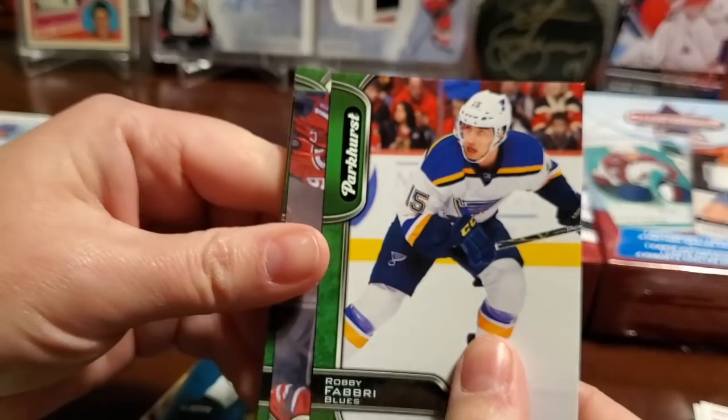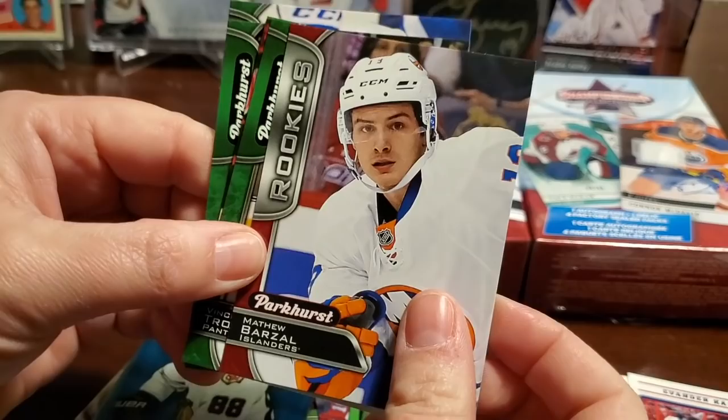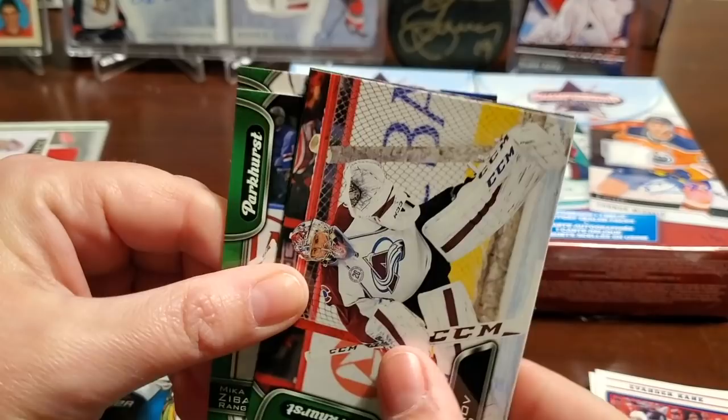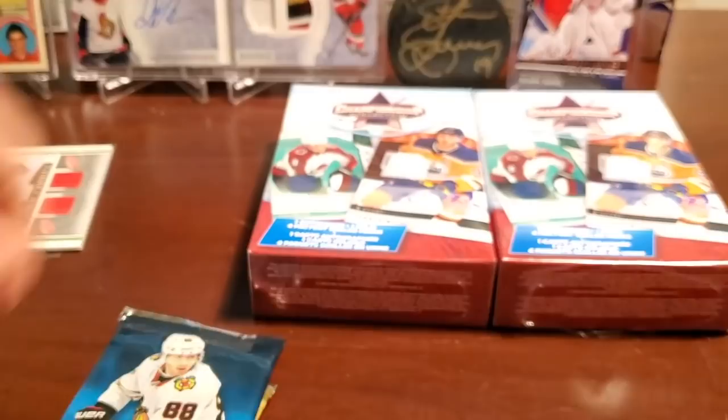Parkhurst — the sticky cards. Robbie Fabry, Jack Johnson, Leo Komarov, Oliver Ekman-Larson. There's Matthew Barzal — red rookie, Matt Barzal. Vincent Trocek, Semyon Balanov, Tori Krug, Mika Zibanejad, and Hudson Fasching — rookies.